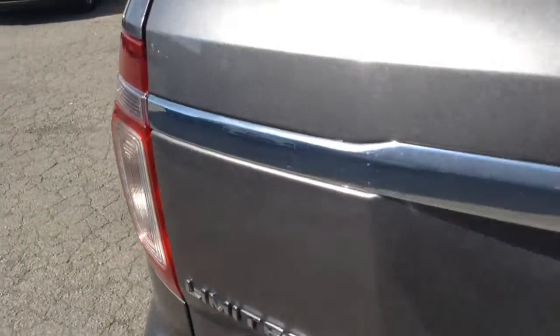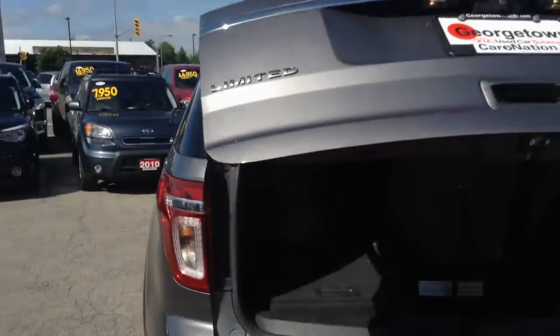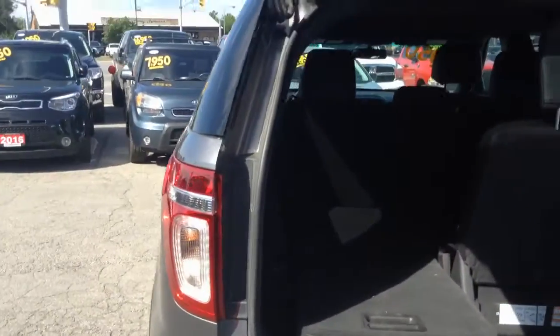As you can see it's got this beautiful titanium gray color — it looks gorgeous. As you can see it is a seven-seater. It has the third row of seats, everything folds down if you need it to, nice and easy, give you that extra space.